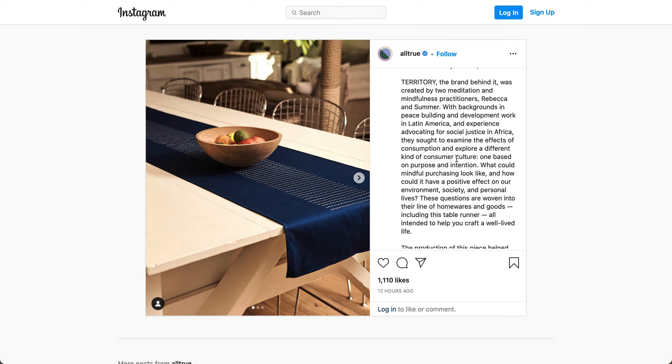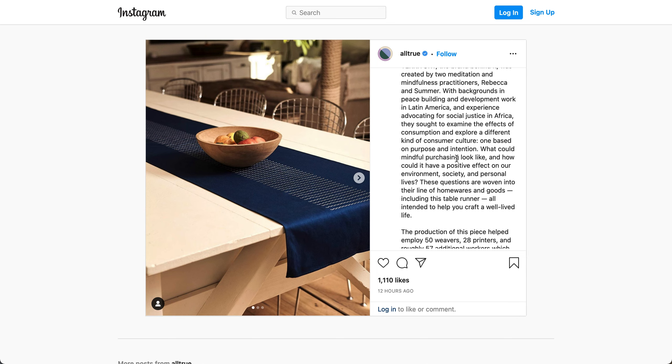Territory, the brand behind it, was created by two meditation and mindfulness practitioners with backgrounds in peace-building and development work in Latin America and experience advocating for social justice in Africa.